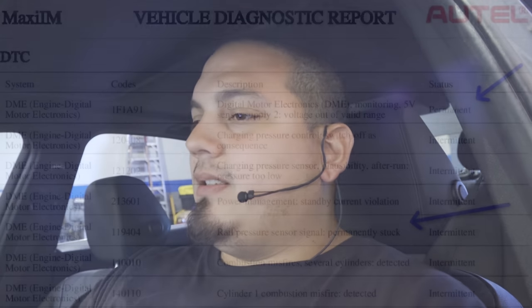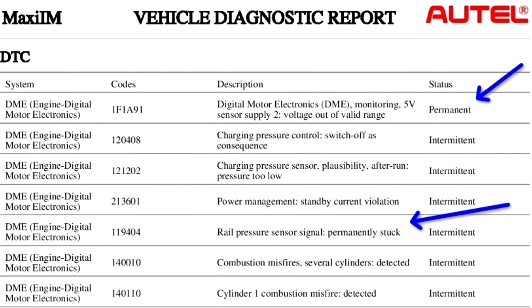Now before I recreate the concern, I already pulled the codes and we have — as you can see — a DME with 17 faults on it, and a lot of other faults. But for now let's just take a quick look at the report. We have a permanent code of a 5-volt sensor supply voltage out of valid range. We have intermittent codes after that, starting with charging pressure control switch off as consequence — that sounds to me like the turbo has been deactivated as a consequence of another issue. We also have an intermittent code of charging pressure sensor plausibility after-run pressure too low.